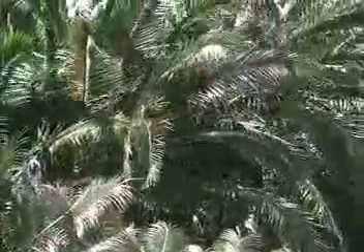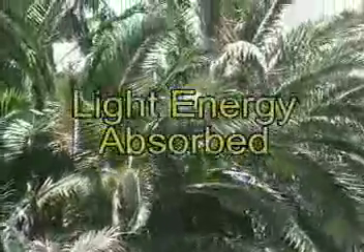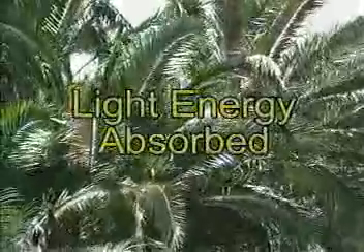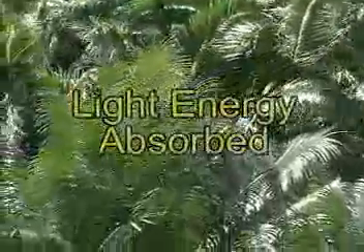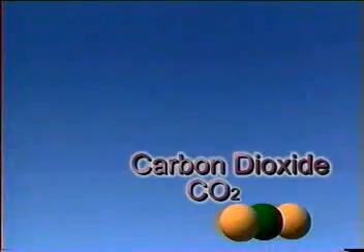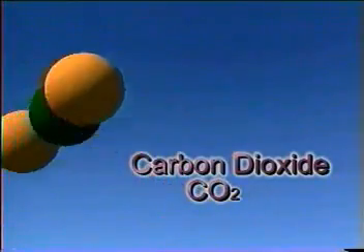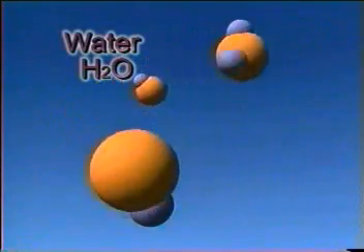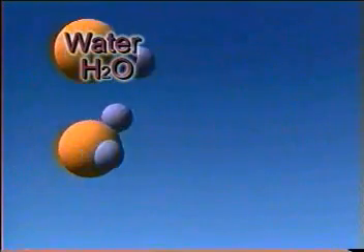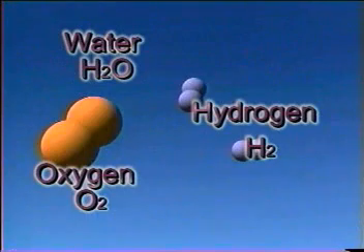Regardless of where it is, when sunlight falls on chlorophyll, light energy is absorbed and a series of complex chemical reactions begins. These reactions split some of the carbon dioxide molecules plants take in into carbon and oxygen atoms. The same thing happens to some of the water molecules plants absorb — they're broken apart into hydrogen and oxygen atoms.